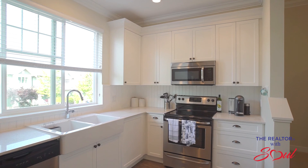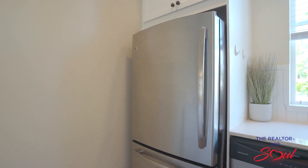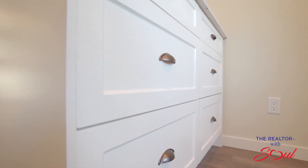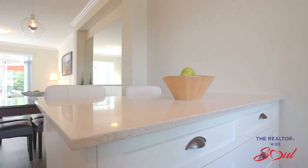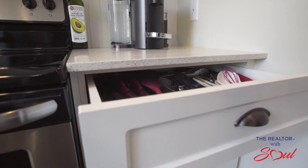The kitchen is complete with stainless steel appliances, chic white cabinetry, quartz countertops, your own island, and a farmhouse double sink — not to mention those soft-close drawers.